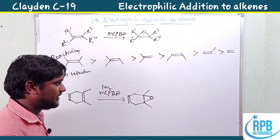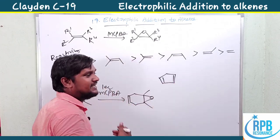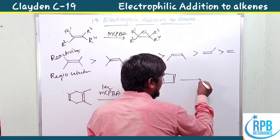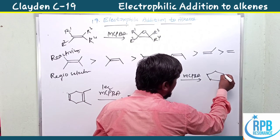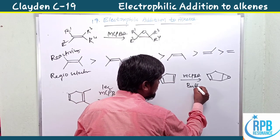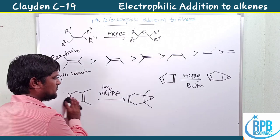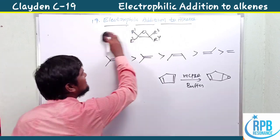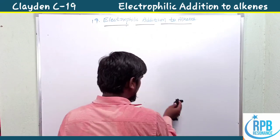Regioselectivity of epoxidation: when a compound has both a disubstituted and a tetrasubstituted alkene and only one equivalent of mCPBA is used, epoxidation occurs selectively at the more electron-rich tetrasubstituted double bond. For diene mono-epoxidation, one alkene gets epoxidized in the presence of a buffer solution.